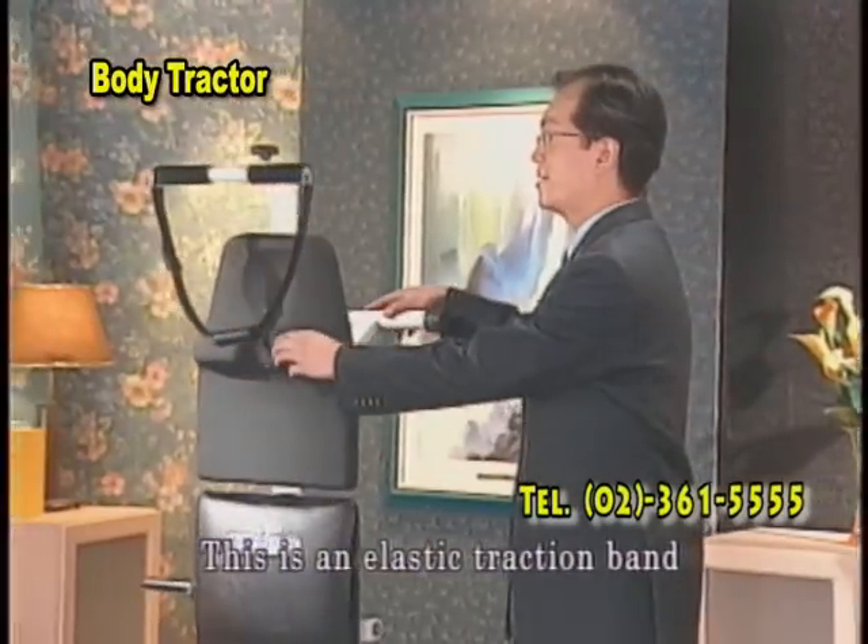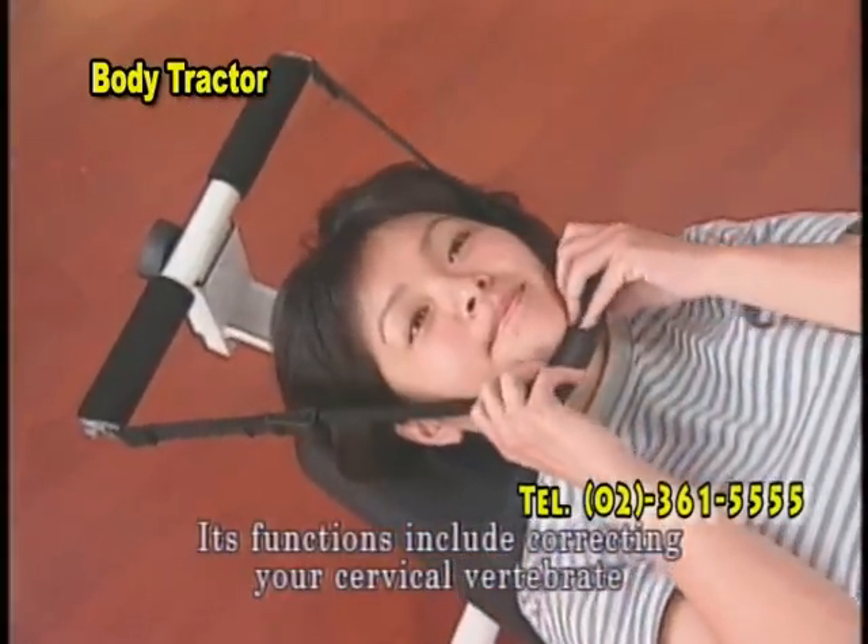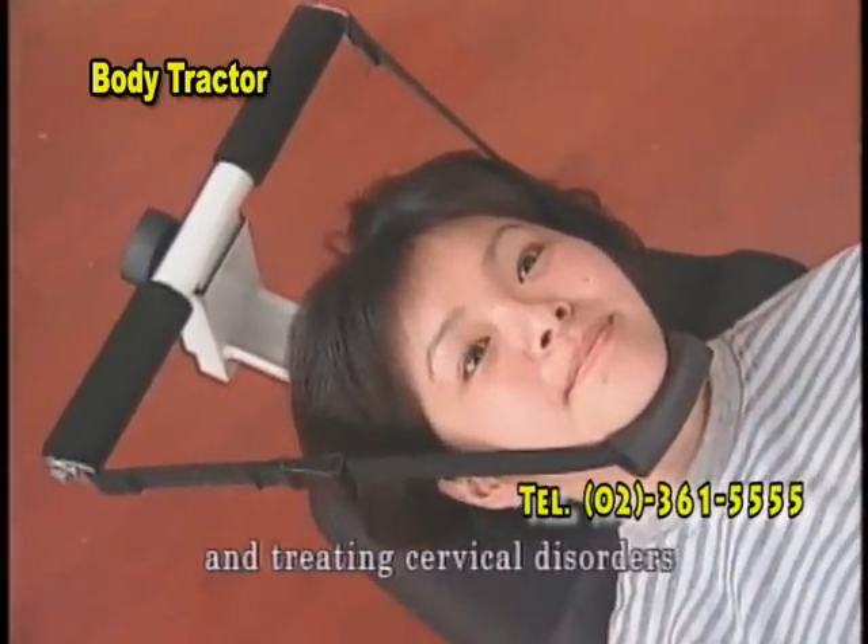This is an elastic traction band. You can put the traction band around your chin. Its functions include correcting your cervical vertebrae and treating cervical disorders.